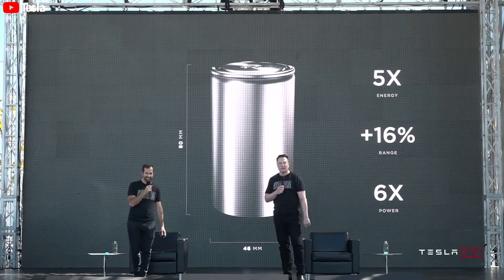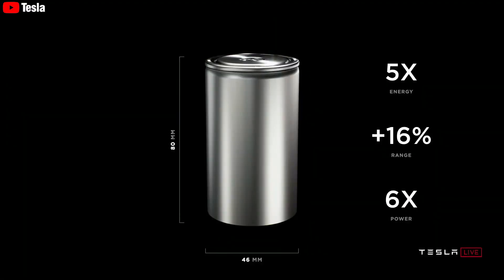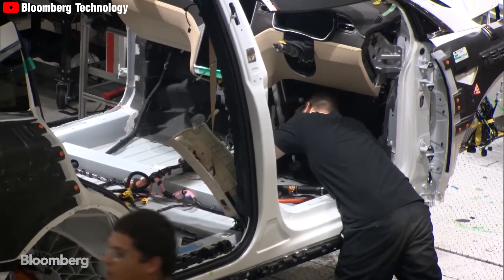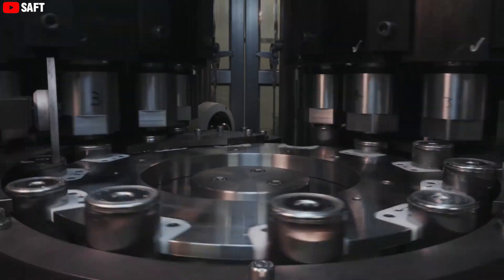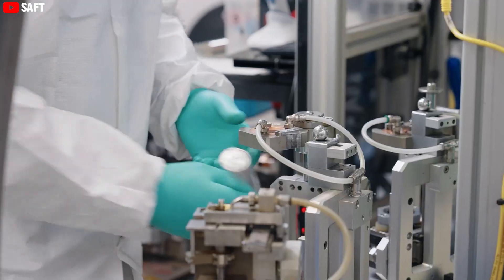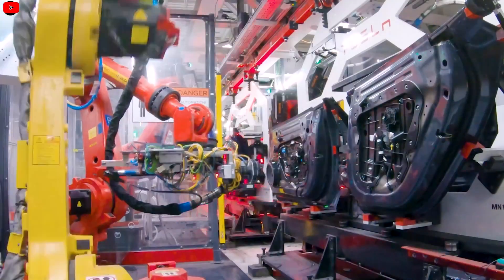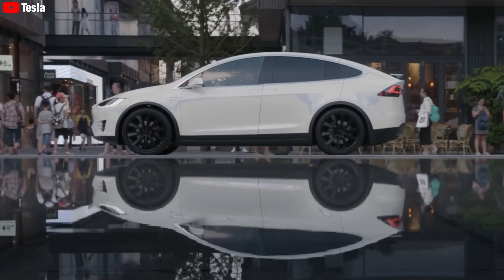The design of the 4680 Gen 3 battery remains consistent with its predecessor, maintaining the 46 by 80 millimeter dimensions. This design continuity ensures that Tesla can integrate the new batteries into existing vehicle architectures without requiring extensive modifications, streamlining the upgrade process and reducing costs. The new 4680 Gen 3 battery is a game-changer for Tesla in significantly reducing production costs, lowering production expenses by about 14% compared to the previous generation batteries, making electric vehicles more affordable for a broader range of consumers.